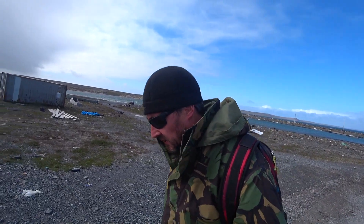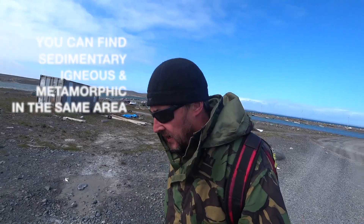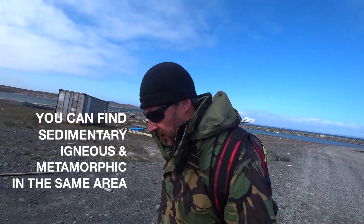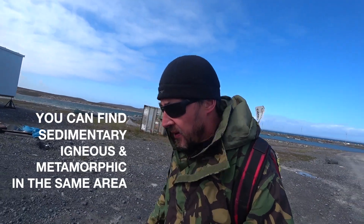It's got holes in it. One thing about Sanikiluaq is a lot of the stones here are some of the oldest in the world. So it's going to be a geology paradise. I'll show you what I mean later on.